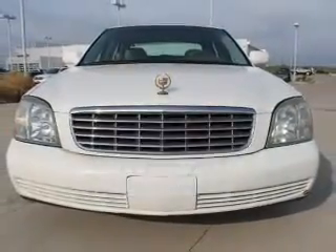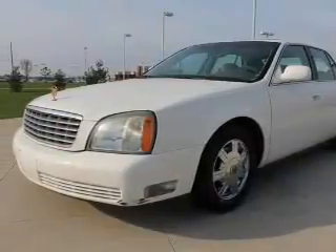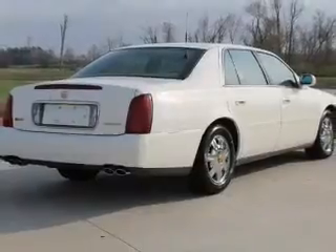The powertrain includes front-wheel drive with a powerful 8-cylinder engine that responds smoothly to its automatic transmission. The anti-lock braking system will help deliver you safely to your destination.